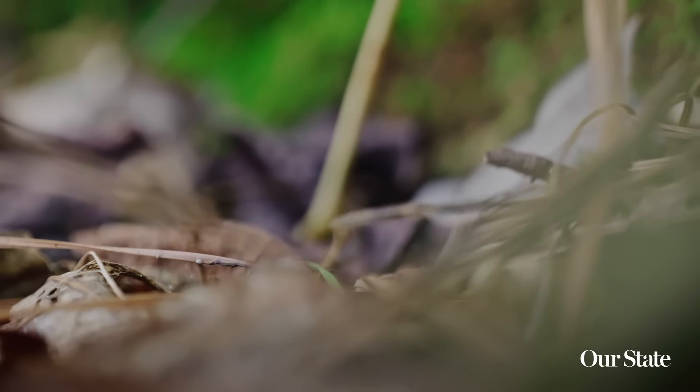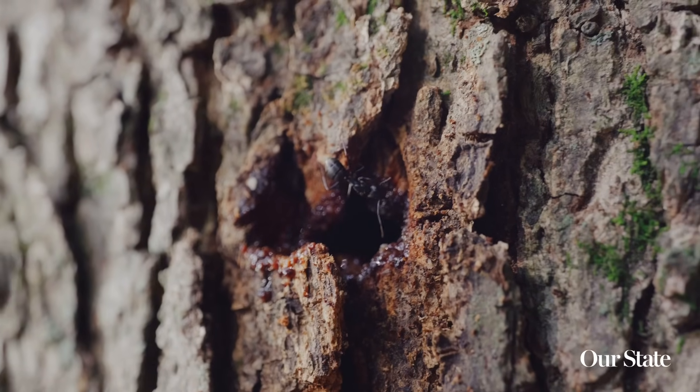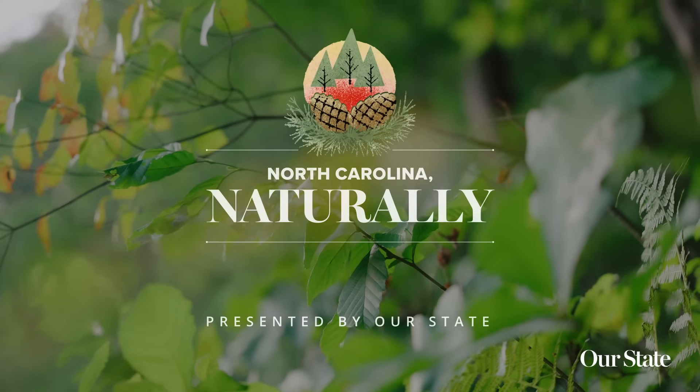This is a story about an understory. It's a story about how a whole forest can get carried in the mouths of ants. I'm Eleanor Spicer Rice and this is Our State, North Carolina, naturally.